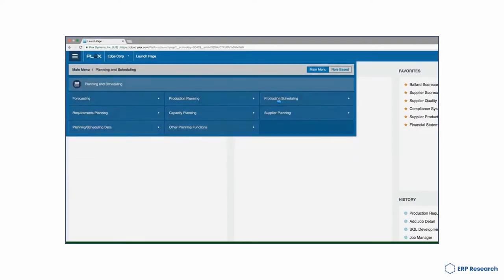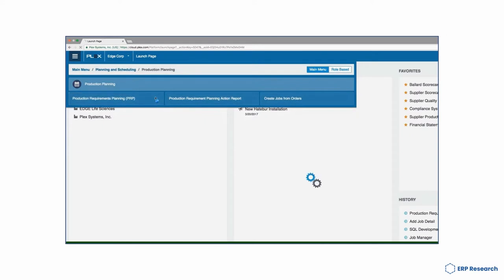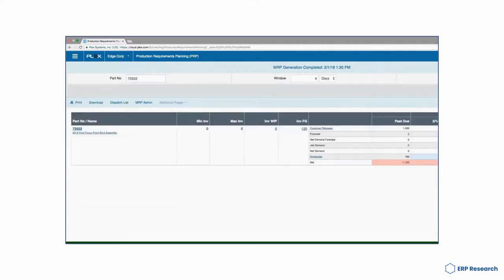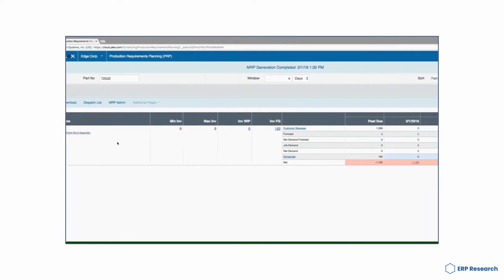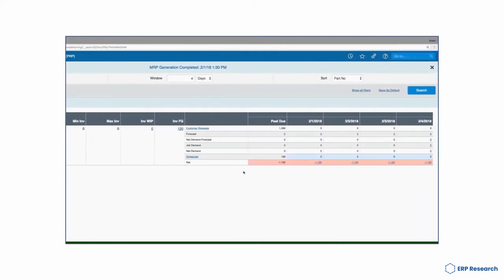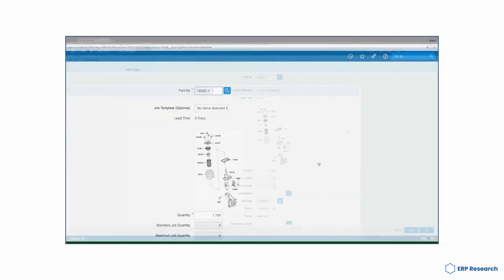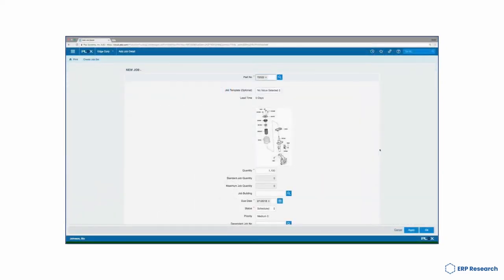Plex ERP is also known as Plex Manufacturing Cloud or simply Plex. Its intuitive interface and comprehensive feature set make it easy to integrate and manage complex data flows, and its scalability ensures that you can meet the needs of your growing organisation. Plex ERP is a subscription-based model that gives customers more flexibility and control over their software, with monthly, yearly or biannual subscription options which allow them to control their software upgrades and support needs, whether they're looking for a long-term solution or a more individualised experience.